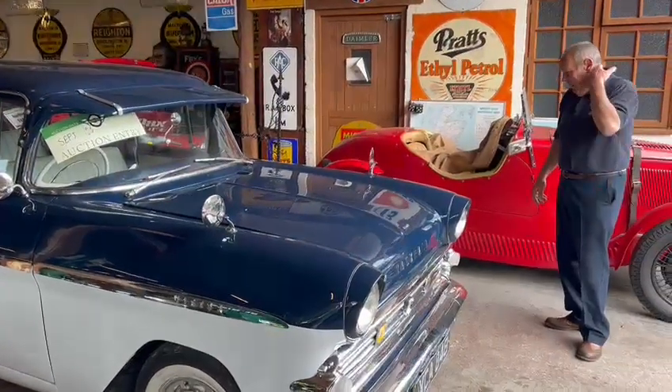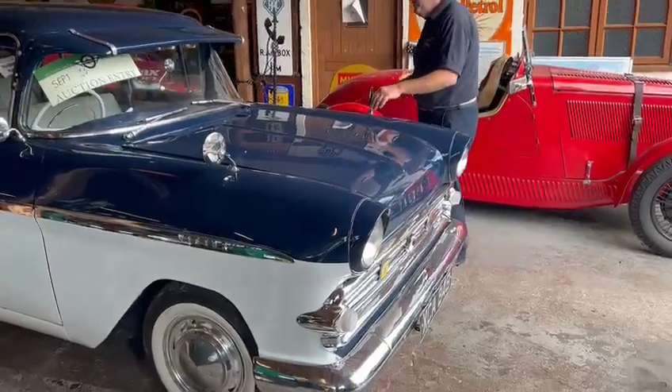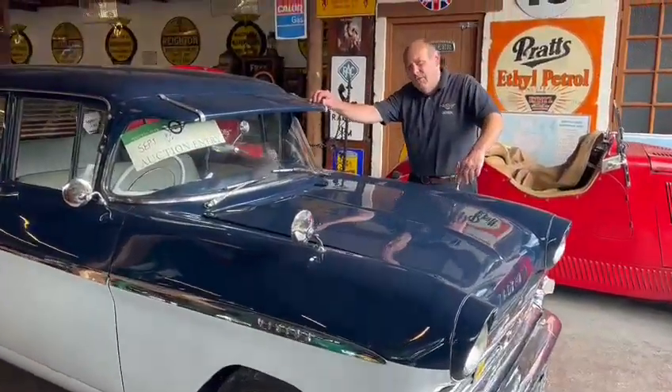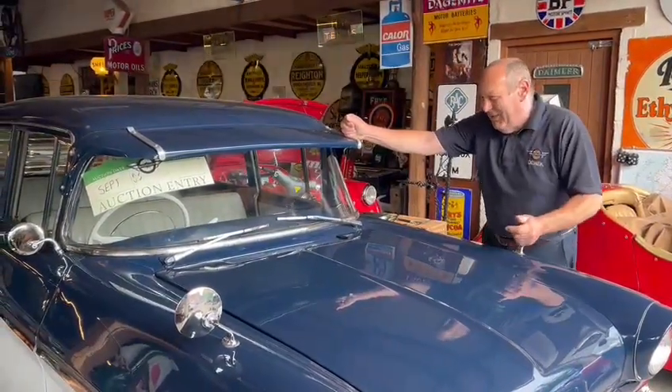Victor picks up for us — a local collector with a large collection of cars, thinning down a little bit because he's just got a few too many. So he's moving out about seven and replacing it with one. We've never heard that before.